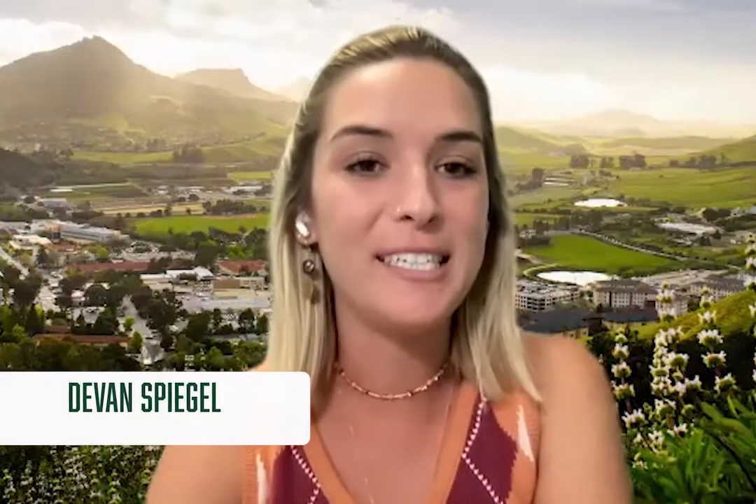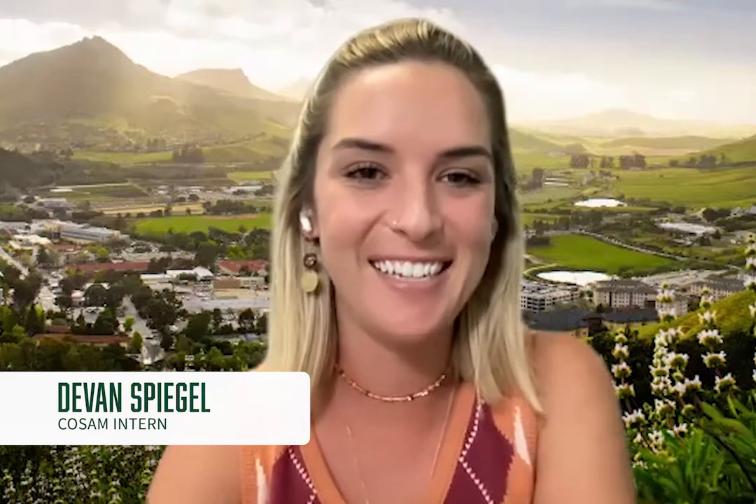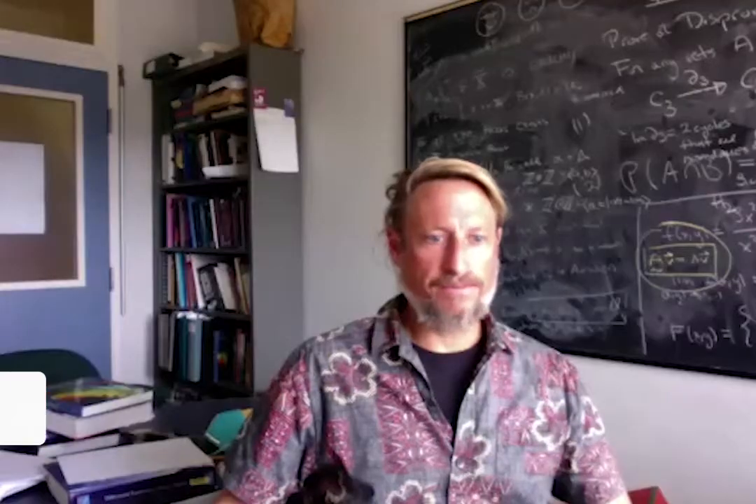Hi everyone. Today I'm here with Dr. Joyce Lynn and graduate coordinator Matthew White. How's everybody doing today? They're here to tell me a little bit about their master's program and a new specialization within that program. You guys want to give me a little more information about that?